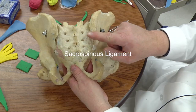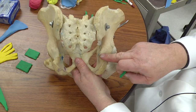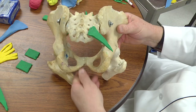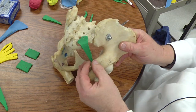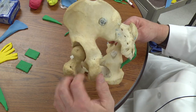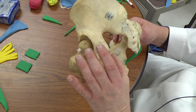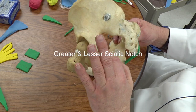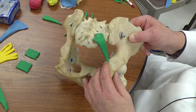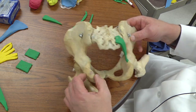We're going to start with the sacrospinous ligament. These are ligaments that come from the sacrum and go to the ischial spine — so that's sacro-spinous. I should mention too that there are two notches on the posterior part of the coxal bone: the greater sciatic notch and the lesser sciatic notch. Those are important because once we put ligaments on there, we transform those notches into foramina or holes.